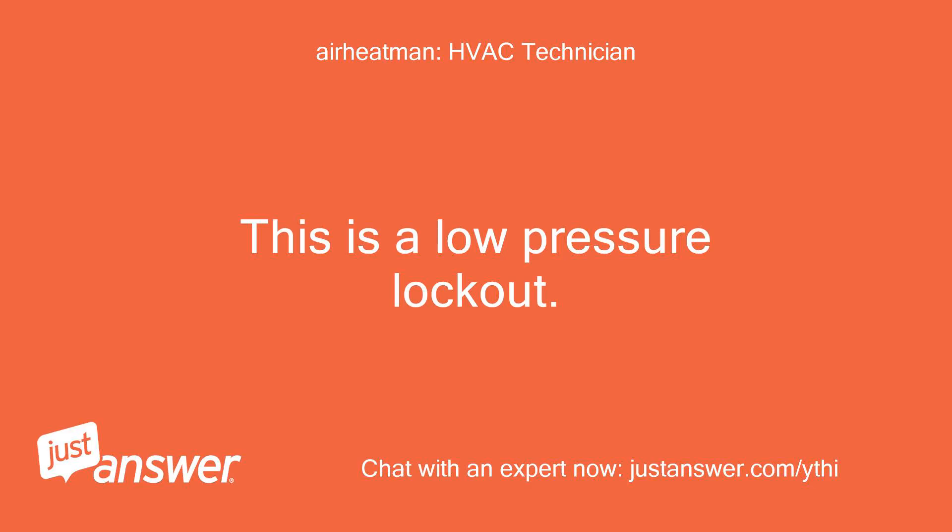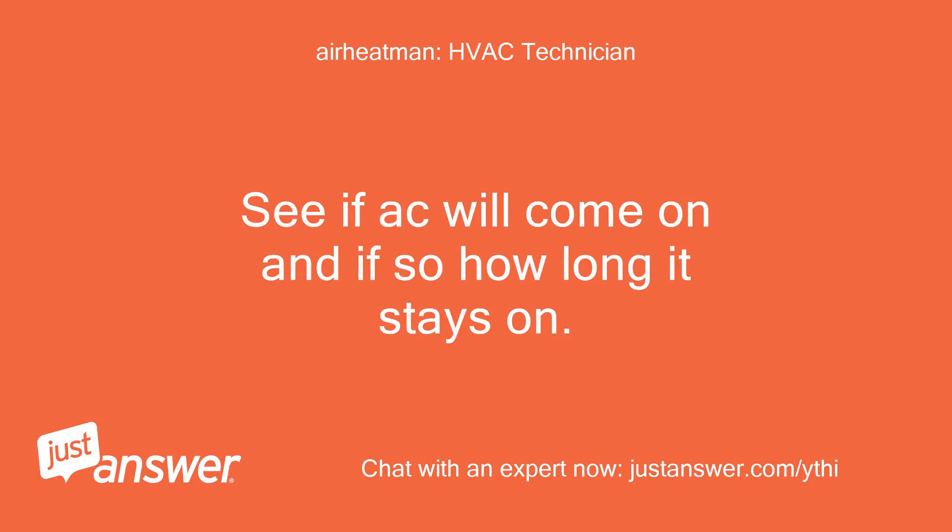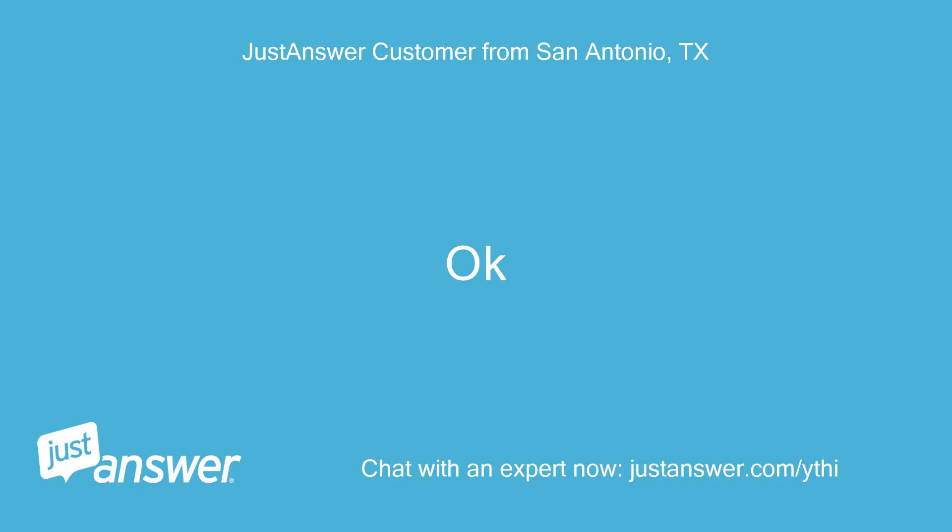This is a low pressure lockout. Turn the breaker off and back on to reset. See if the AC will come on and if so how long it stays on. Okay.